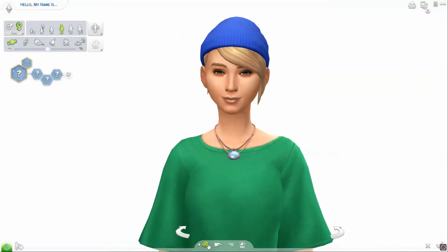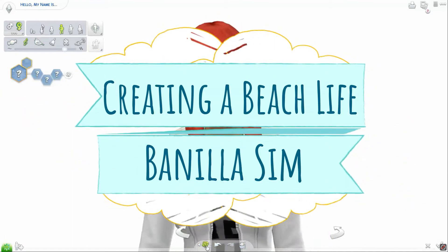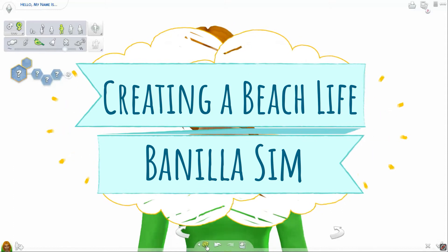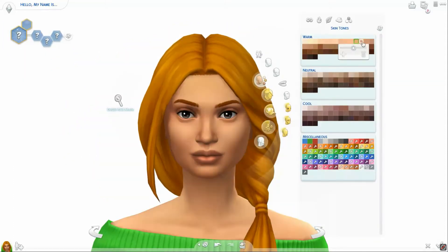Hi frolicking friends and welcome back to my channel! Today we are in Create-a-Sim as I'm making a sim for one of my friends Amanda, also known as 50 Mile High Club on Tumblr. What you just saw me doing was randomizing the starting sim — I like to do that to get different inspirations or ideas.